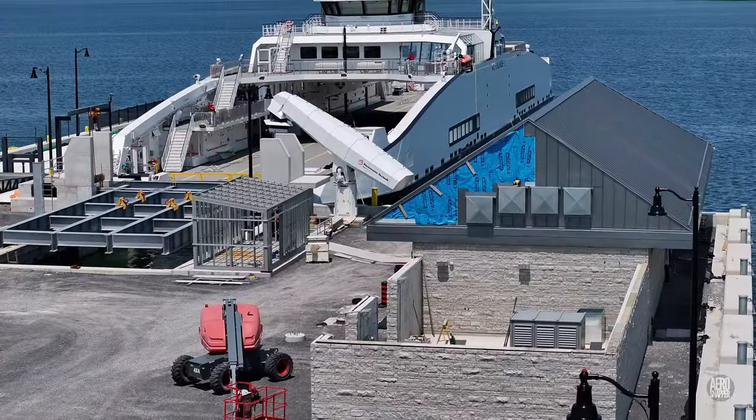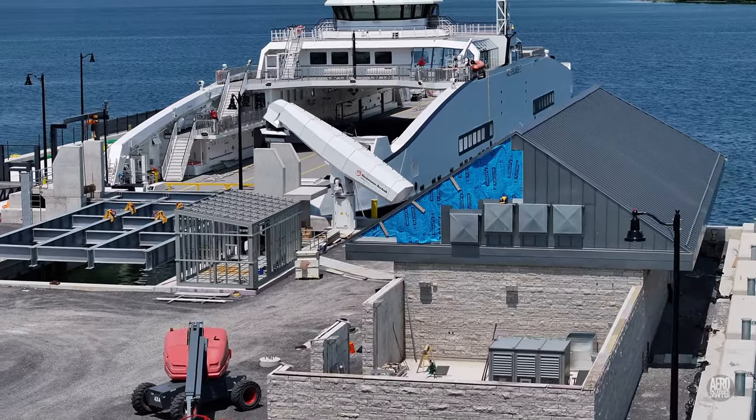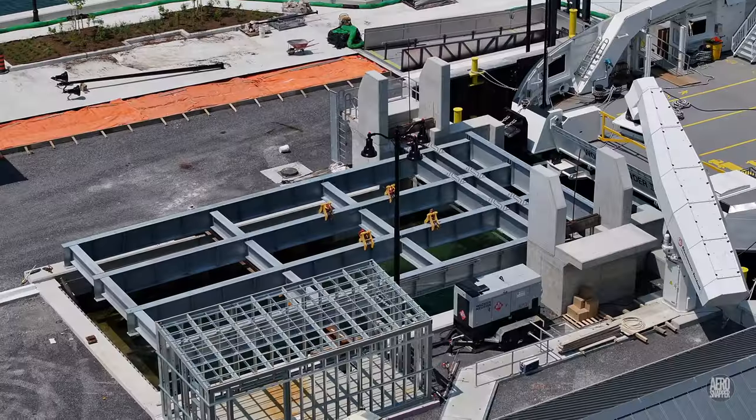The compound beside the utility building is largely empty, but that's about to change.